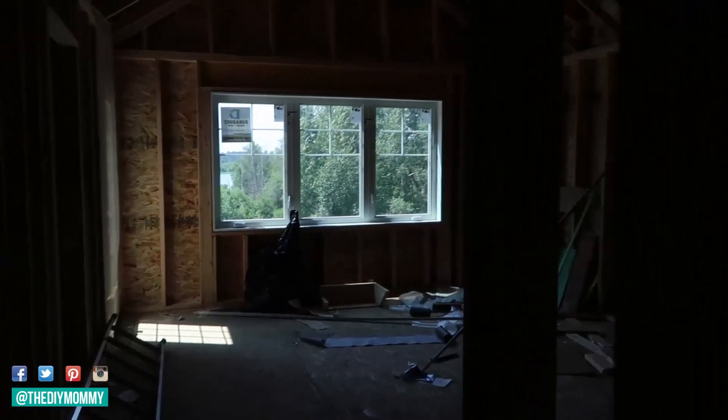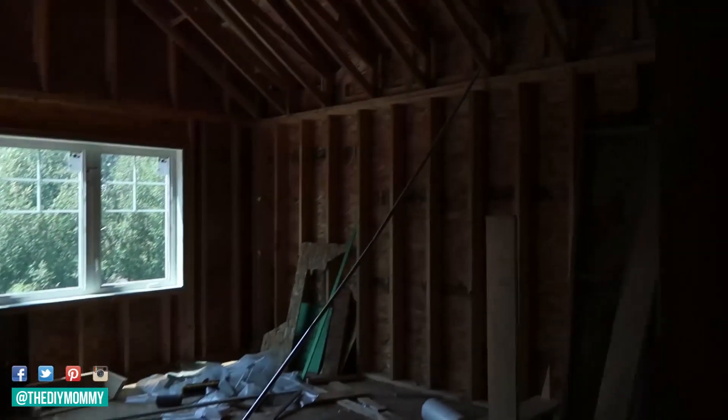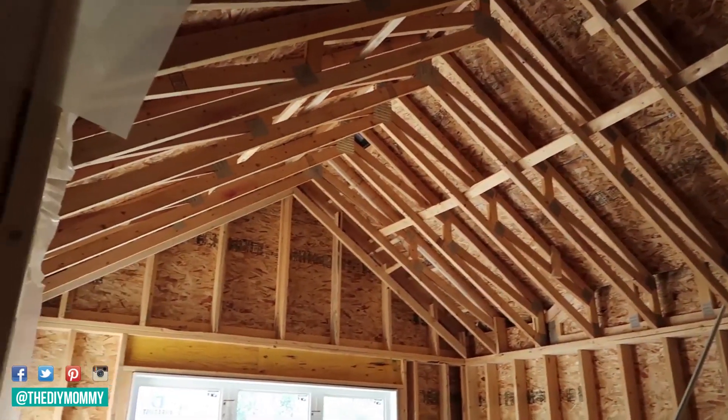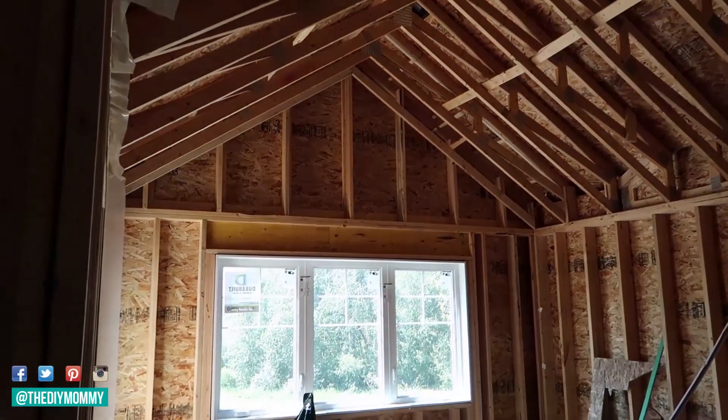The premise of this challenge is that all the bloggers involved have to make over a room over the course of six weeks, so the timeline is super tight — especially for this room, because it's basically at the stud stage right now. This week we have professional drywallers working on the space, so essentially me, my parents, and my husband are going to take it from the stud stage through drywall all the way to completion.